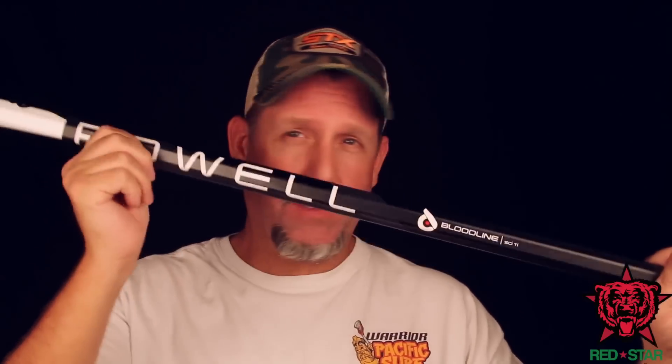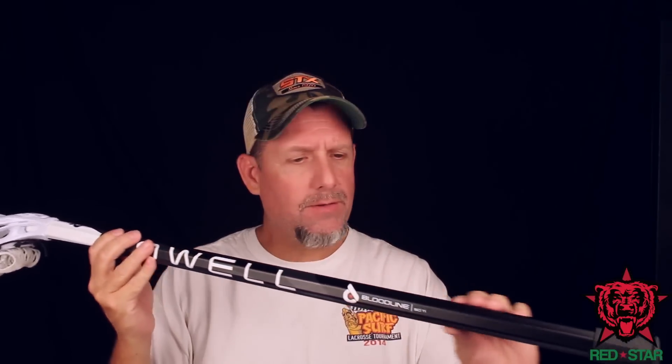Alright, the first shaft I'm going to talk about is the Bloodline — this is the one I have set up. I was going to use the Mighty Black, which is the composite, but my older son called dibs on it. Guy code — you've got to respect the dibs. So I set up with the Bloodline, which I'm actually really happy with. I've done a little wall ball, a little catch, and so far I'm in love. The Bloodline is a hybrid scandium titanium material. I believe it's a $120 shaft. It's got a nice matte finish with a little bit of grain — a little bit of grip but not much. Perfect for me. I love the way it feels. Great looking stick — just so clean.